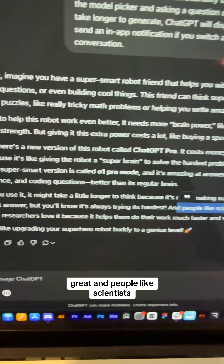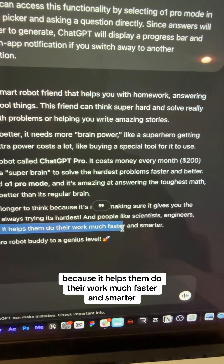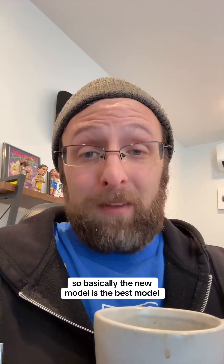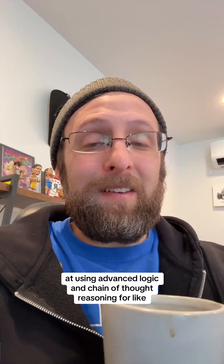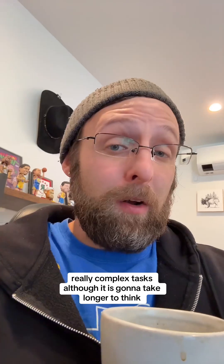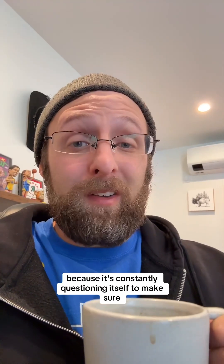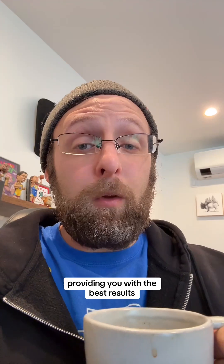Great. People like scientists, engineers, and researchers love it because it helps them do their work much faster and smarter. Basically, the new model is the best at using advanced logic and chain-of-thought reasoning for really complex tasks. Although it's going to take longer to think, you're going to get the best answer because it's constantly questioning itself to make sure it's providing the best results.